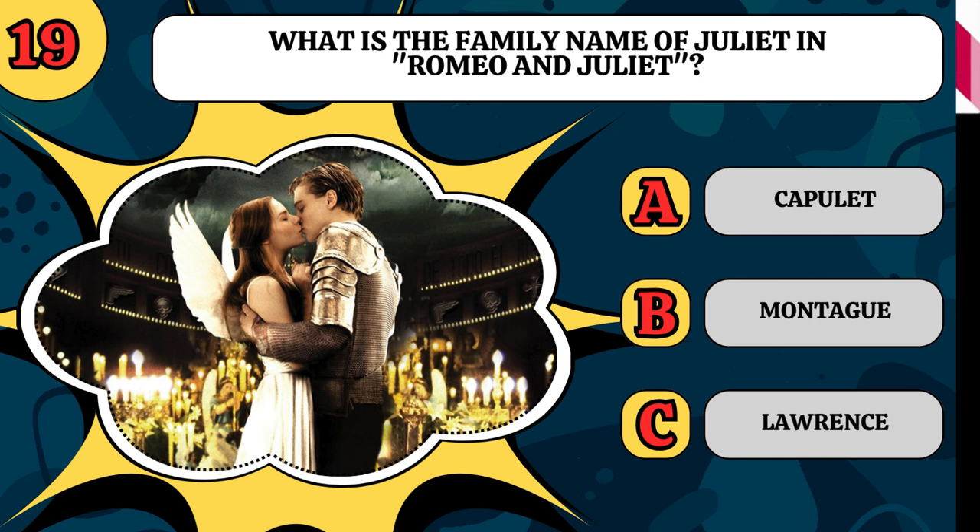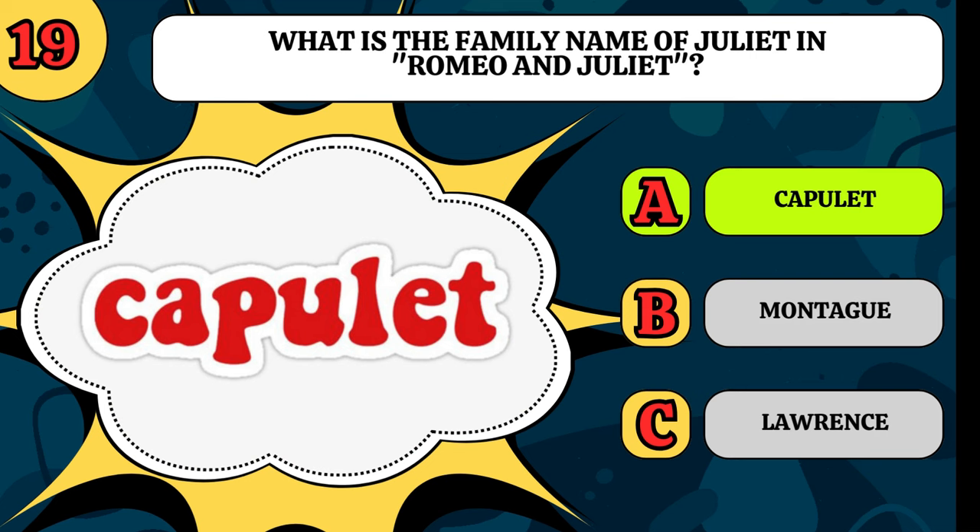What is the family name of Juliet in Romeo and Juliet? Is it Capulet, Montague, or Lawrence? She is a Capulet.